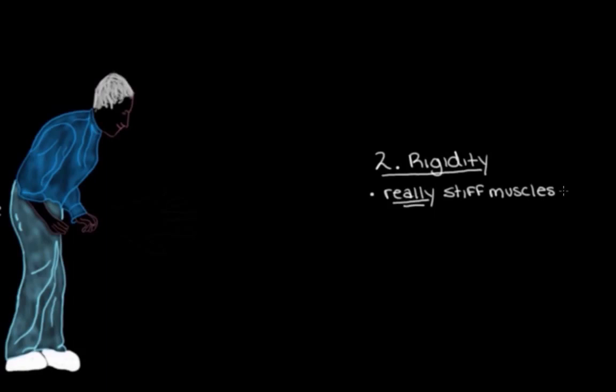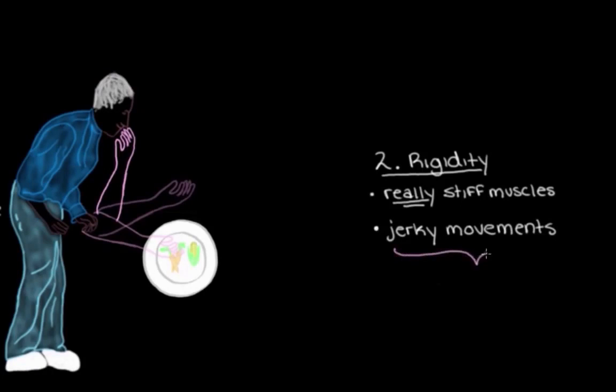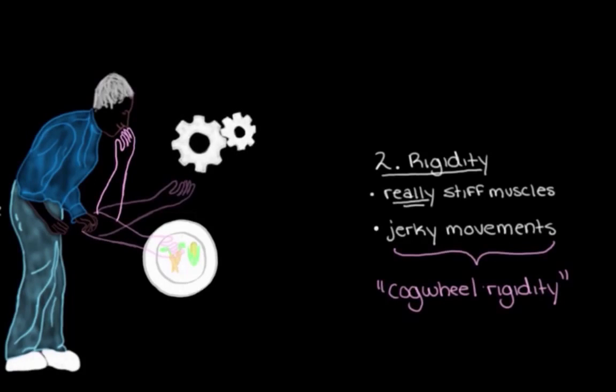The next main movement sign is rigidity. Rigidity basically feels like really, really stiff muscles. So when someone with rigidity goes to bend their arm — say they were going to pick up some food from their plate and put it in their mouth — that movement wouldn't be one smooth movement like it normally is. Instead, it happens in a few jerky movements. We actually have a name for this series of jerky movements: it's called cogwheel rigidity, because the movement — in this case, bending the arm — kind of looks like cogwheels moving together in a clunky sort of way.